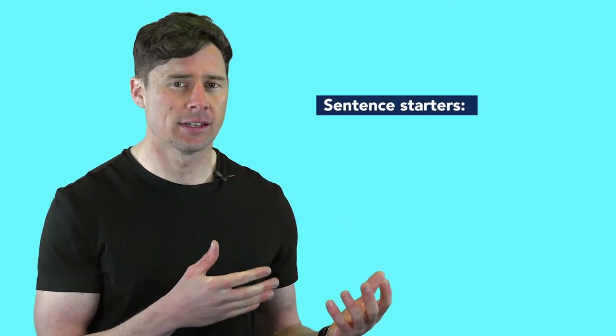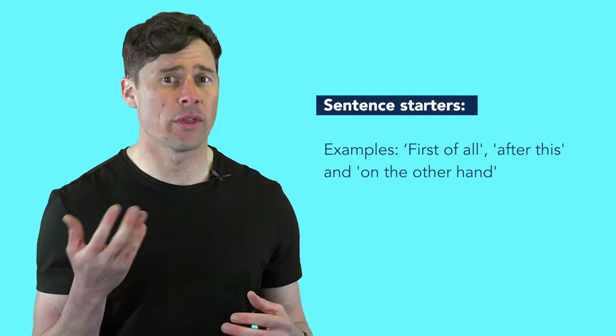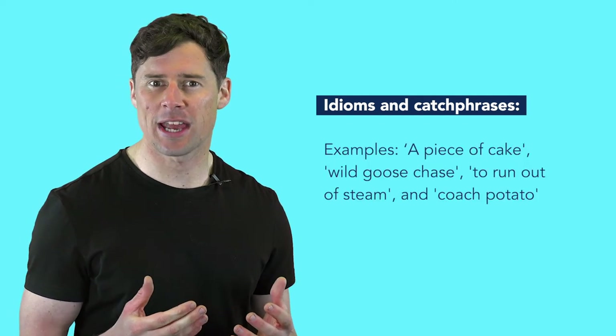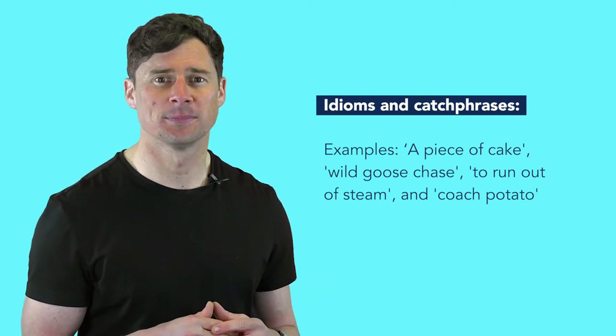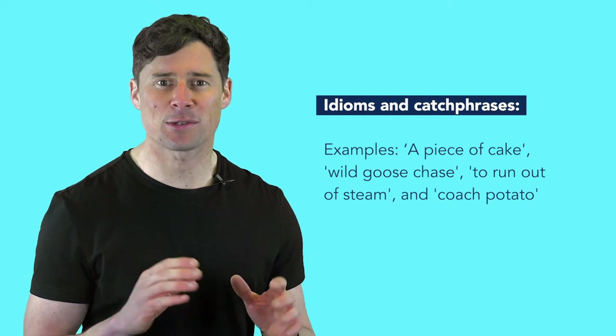Sentence starters such as 'first of all,' 'after this,' and 'on the other hand.' And finally, idioms and catchphrases such as 'a piece of cake,' 'wild goose chase,' 'to run out of steam,' and 'couch potato.'